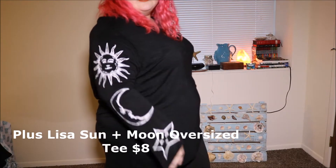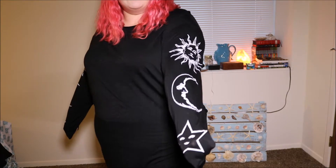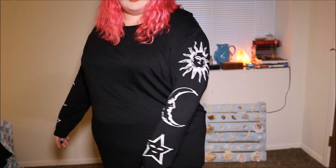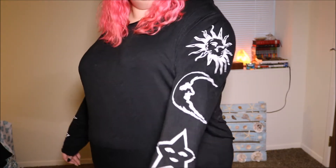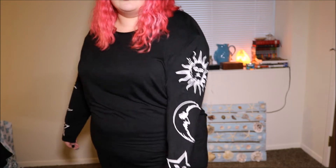This shirt is the whole reason I even made the order. I was watching a try-on haul from Sarah Ray Vargas — I love her — and she bought this shirt from Boohoo. I am obsessed with suns and moons and any kind of celestial pattern, so this was right down my alley.